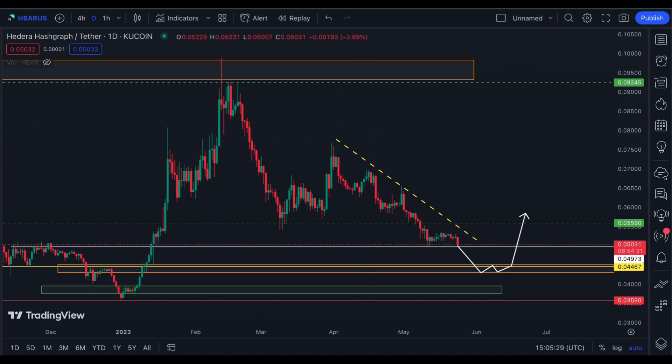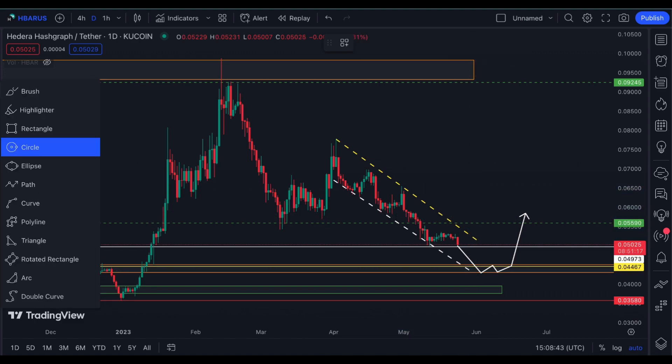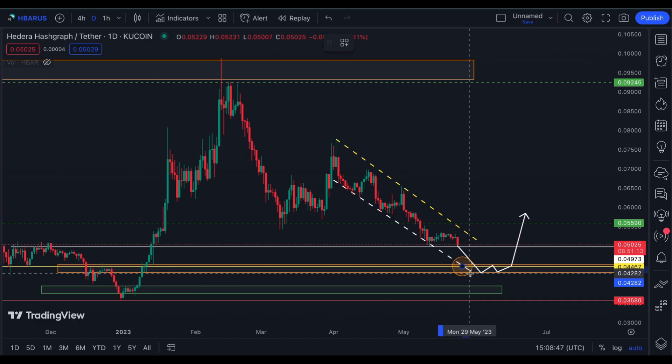Let's see if it still touches this bullish order block, or from this consolidation it might decide to shoot on its reversal. I could also see a falling wedge pattern here, which is a bullish sign.